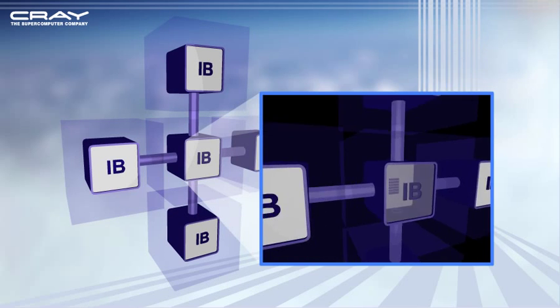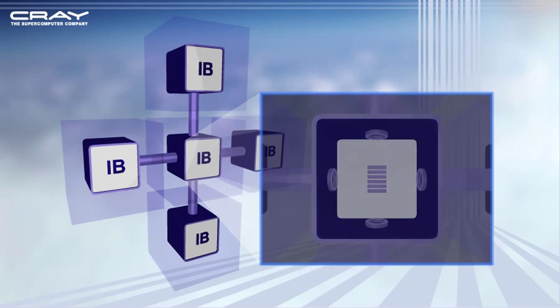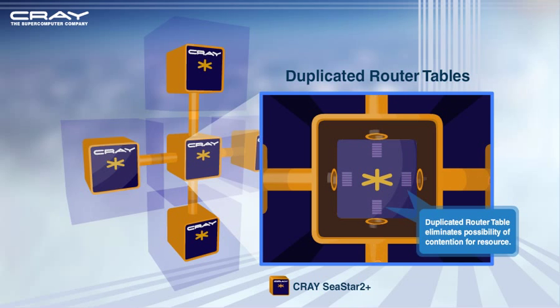Processor interconnects: Data packets are slowed over commodity networks such as InfiniBand as they contend for the resources of a single router table. Cray's C-Star 2 Plus network has dedicated router tables at each port to eliminate contention and speed data delivery.